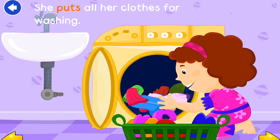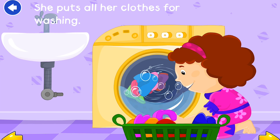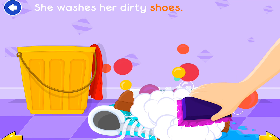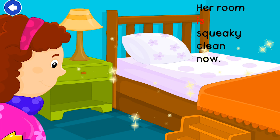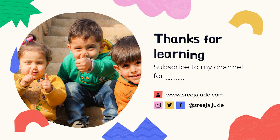She decides to clean her room. She puts all her clothes for washing. She washes her dirty shoes. She puts all her toys in the box. Her room is squeaky clean now.